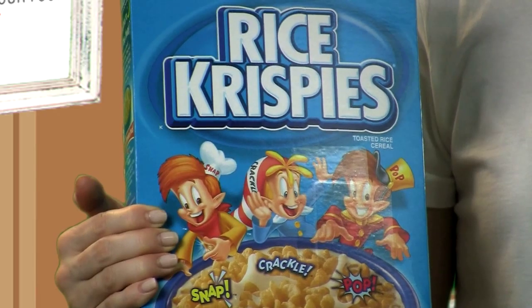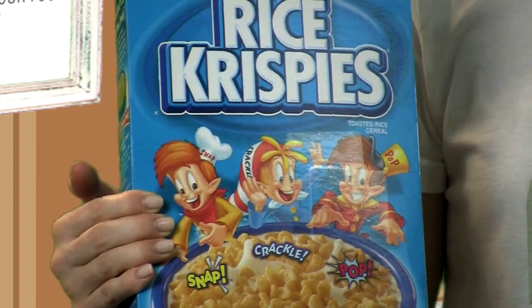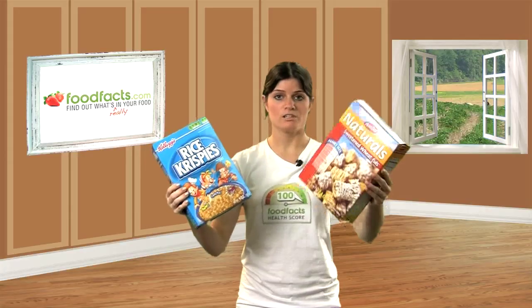But don't worry, there is an alternative. Cereals that do have BHT, like Rice Krispies, can be switched over, and you can use cereals like this one that uses vitamin E instead of BHT. That's a safe alternative. Visit foodfacts.com to find out more and find ways to avoid BHT, and read your labels carefully.